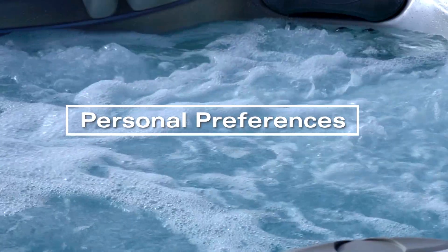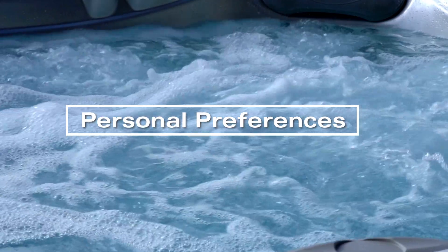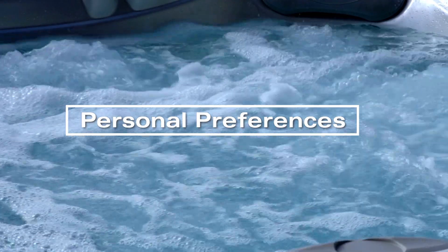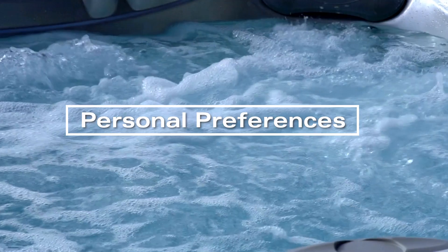Personal preferences are items that buyers may or may not be willing to pay for. These include hot tubs, swimming pools, basement game rooms, tennis courts, or a wine cellar. These items cost a fortune for maintenance.